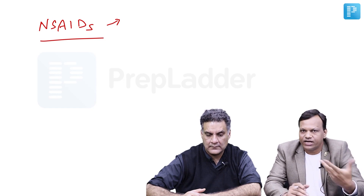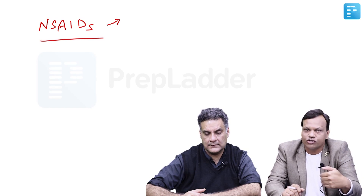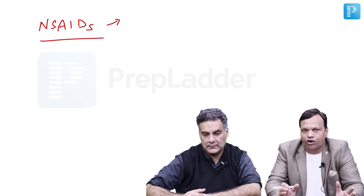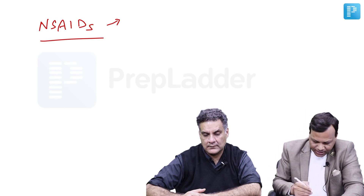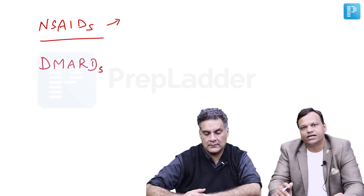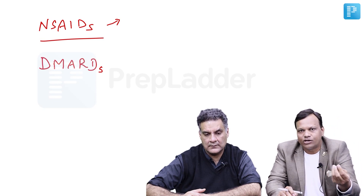We need to modify the disease, or retard its growth, because if we do not stop it, joint involvement will keep increasing and the joint will be completely destroyed in the long run. The drugs doing so are called disease-modifying anti-rheumatoid drugs, commonly called DMARDs. But most DMARDs will not provide relief in a single day — they are very slow to work and may take many months to produce their effect.